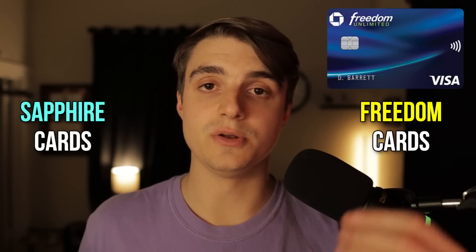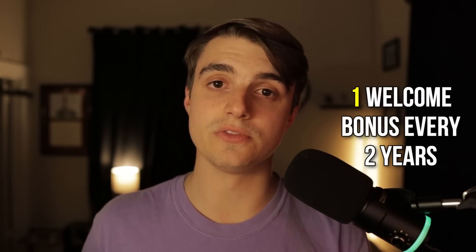If you have one of the Freedom cards like the Chase Freedom Unlimited or Chase Freedom Flex, you can get a bonus on each of those cards every 24 months. But enough about my welcome bonus — let's switch gears and talk about all the credits that come on the Chase Sapphire Preferred and how much value I personally got from them in the first year.